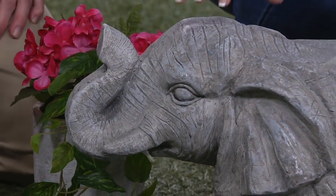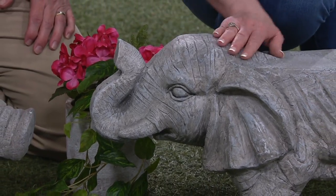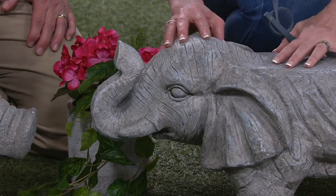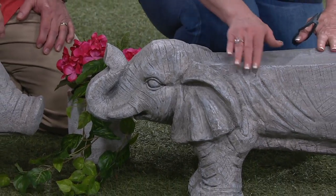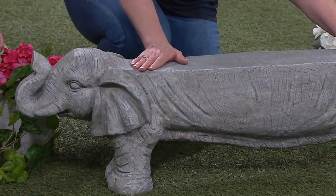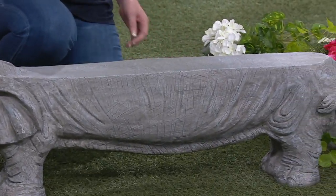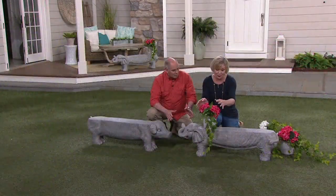As you'll see with this elephant, he looks just like an elephant you would see out on safari with all the lines in his skin. You want to touch him. His trunk is up for good luck, and the body is flat on the top. So if you decide to use it as a seat, you could — this will hold a 300-pound adult, yes, or a couple of kids.